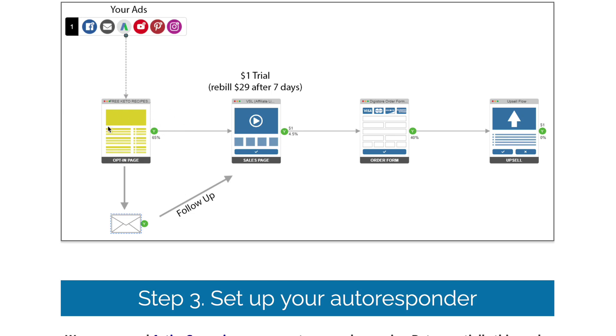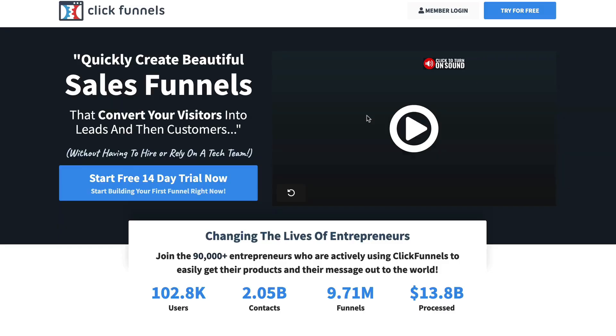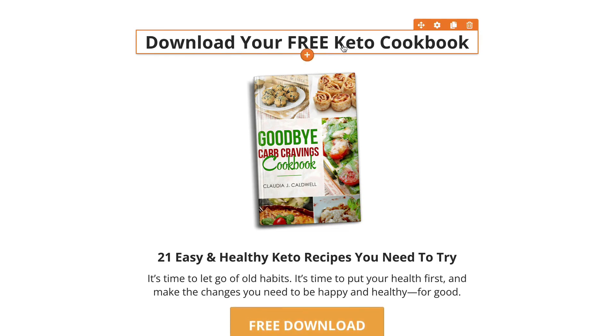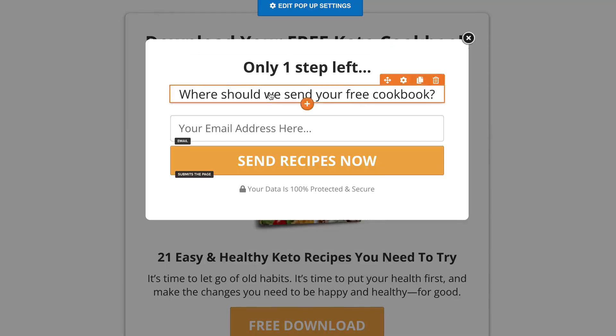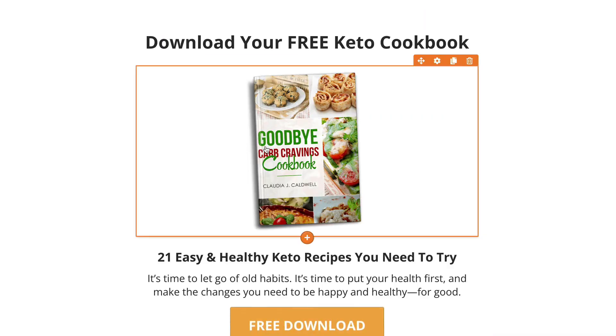The next part is we need to actually go and create a page where we can collect an email. You're in luck because these guys actually have one that you can use, or I actually have one that you can use as well. What you want to be using is something called ClickFunnels.com because they give you everything that you need, and I can easily give you my funnel to use for free. They have a free trial. What you're going to get is this specific page - 'Download your free keto cookbook.' When people click on this button, we've set an action for them to open a pop up where they put in their email and then get sent that free keto cookbook.